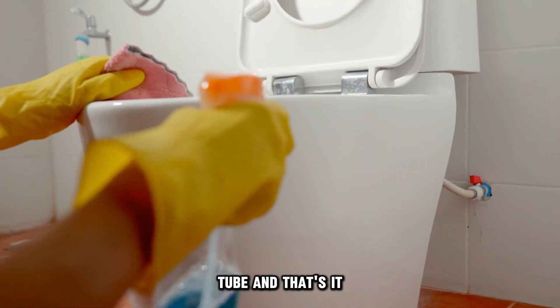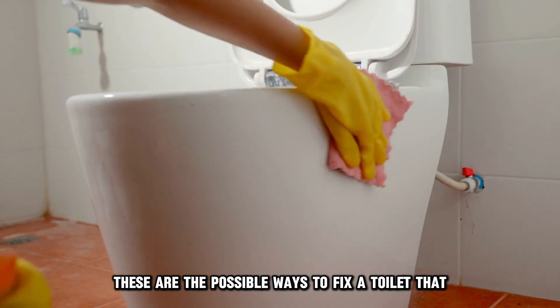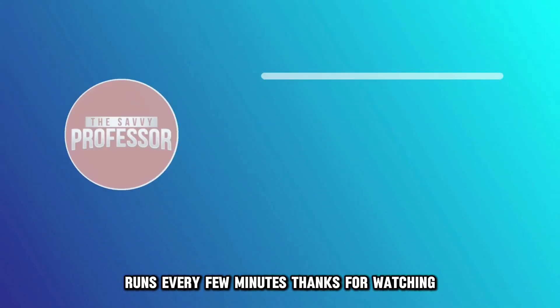And that's it! These are the possible ways to fix a toilet that runs every few minutes. Thanks for watching!